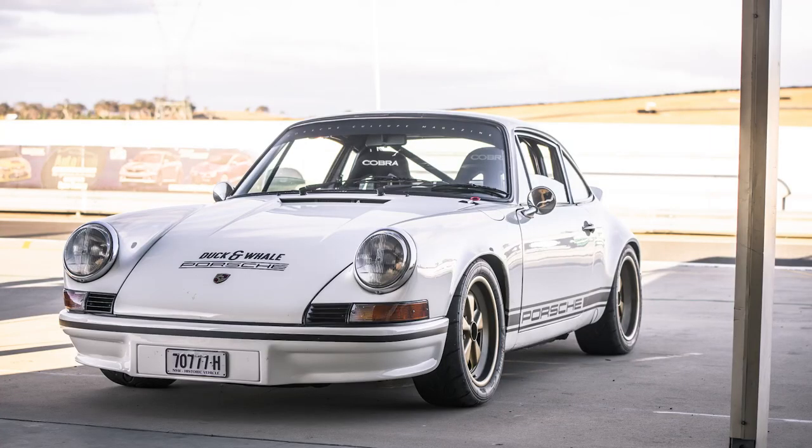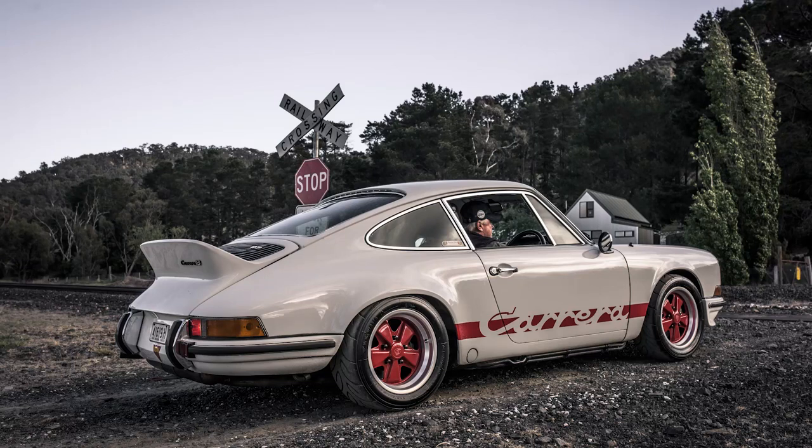It's an honest thing. It's not really trying to be anything apart from a '73 RS. It's got a '73 RS front and rear bumper, but we've taken the decals off and we're just trying to let it be its own thing.